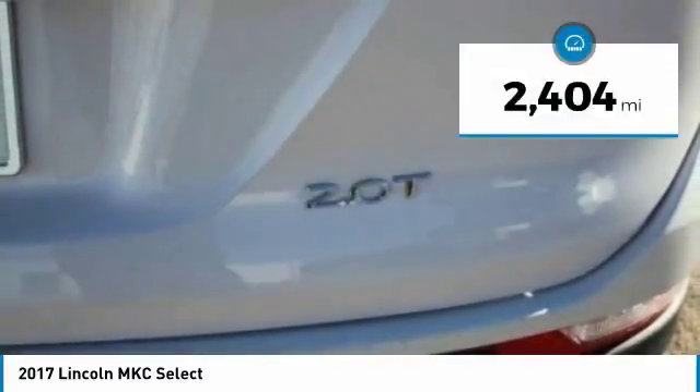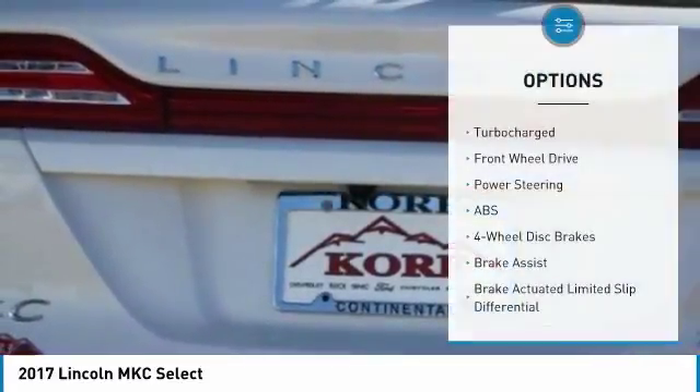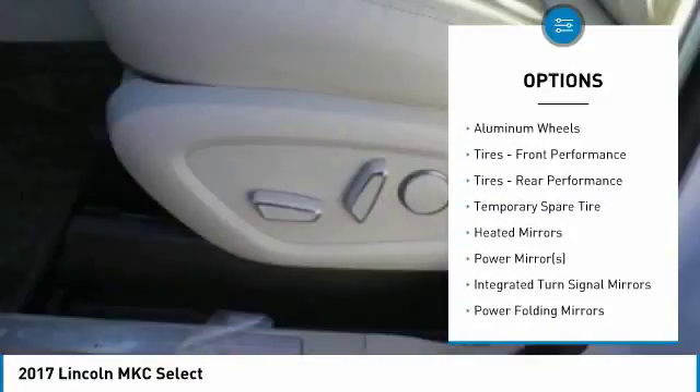This vehicle has less than 3,000 miles. Here are some of this vehicle's great options: keyless entry, power lift gate, steering wheel audio controls, anti-lock braking system, and power passenger seat.